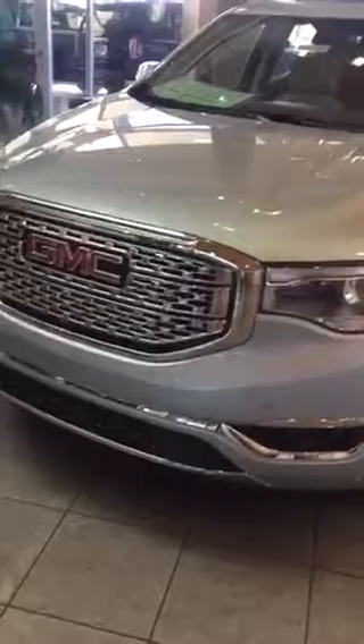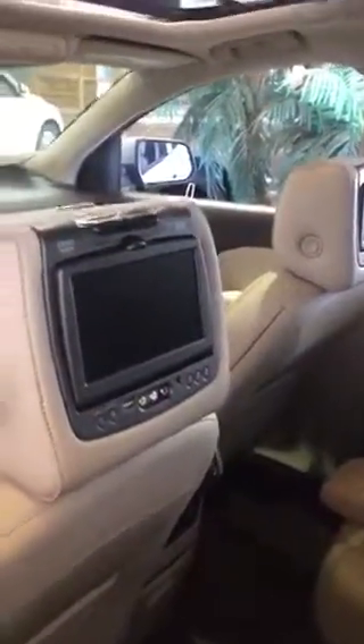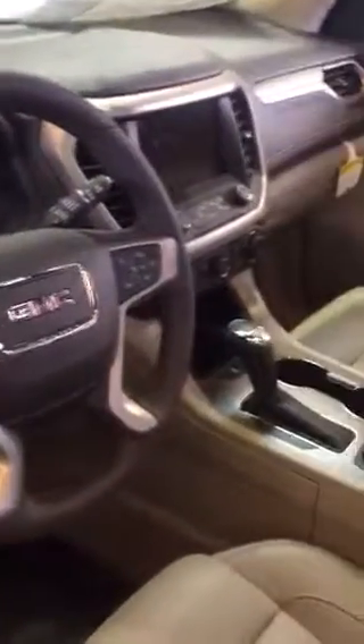This is the 2017 Acadia Denali standard, with two sunroofs — one that opens and one skylight. This one has a DVD, but there is also an option without DVD. It also features navigation, heated seats, cooler seats, heated steering wheel, blindside monitor, and lane departure.